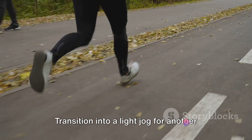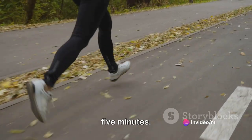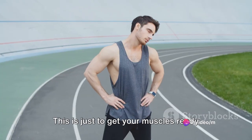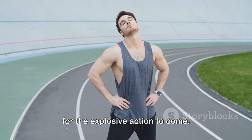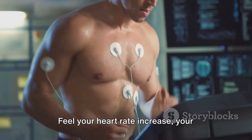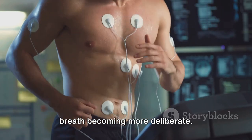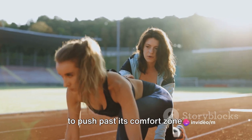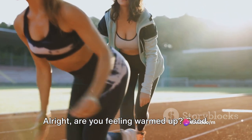Now let's elevate this warm-up a bit. Transition into a light jog for another 5 minutes. Not too fast now — this isn't the sprint yet. This is just to get your muscles ready for the explosive action to come. Feel your heart rate increase, your breath becoming more deliberate. This is your body telling you it's ready to push past its comfort zone. Alright, are you feeling warmed up? Good.